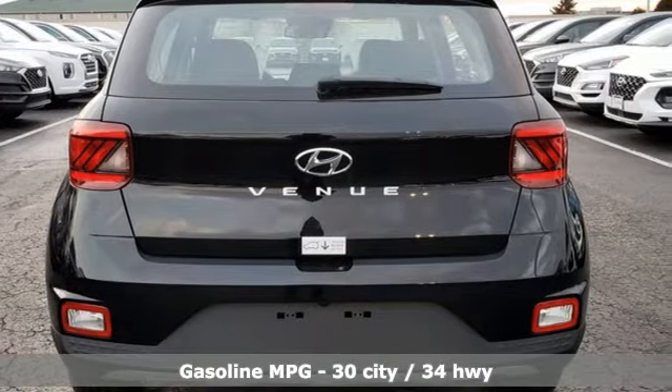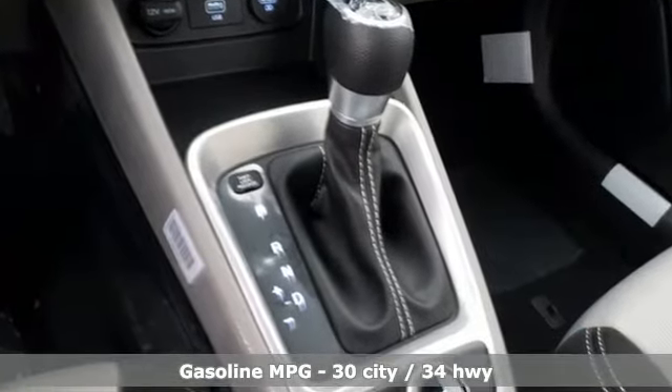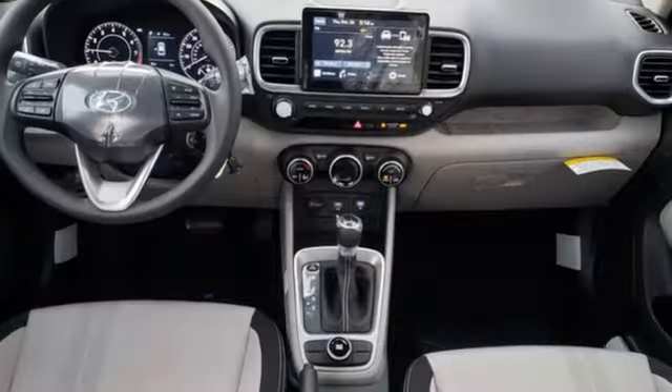Inline four-cylinder engine. Manual tilting steering column. External memory control. Manual telescoping steering column. Wireless phone connectivity. Voice activation.